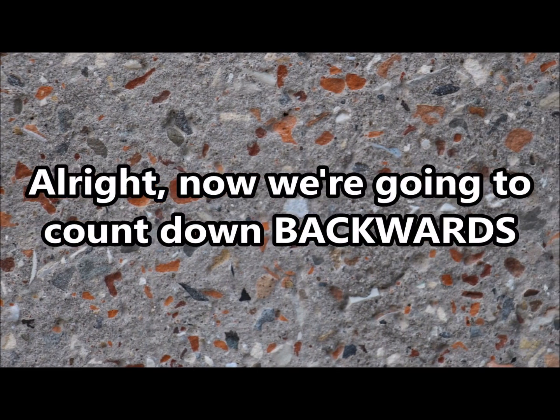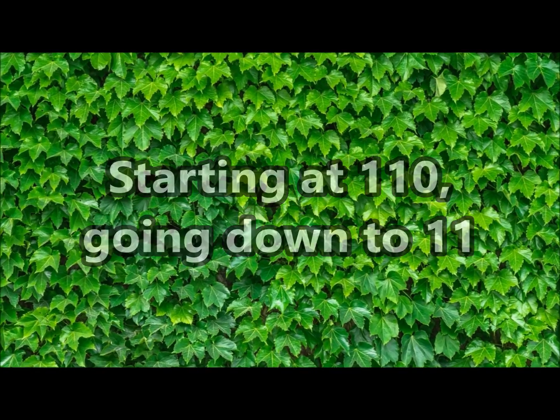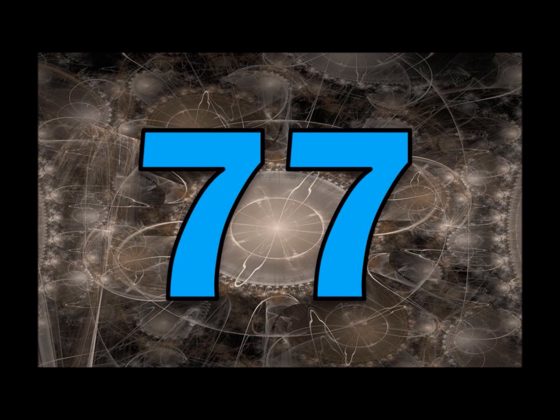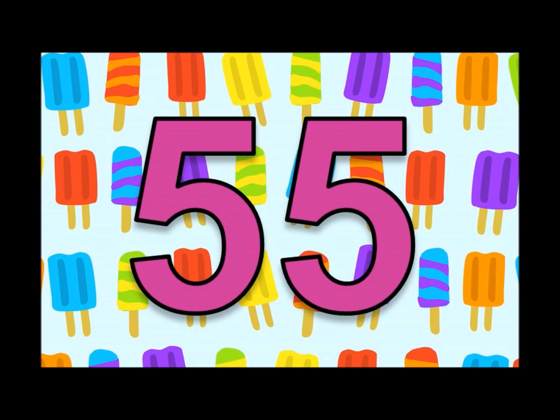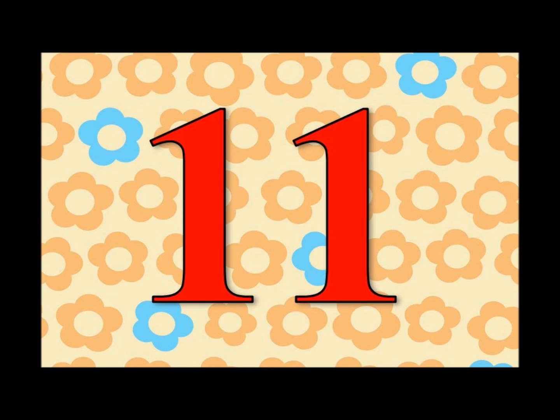Alright, now we're going to count down backwards, starting at one hundred and ten, going down to eleven. Ready? Here we go! One hundred and ten, ninety-nine, eighty-eight, seventy-seven, sixty-six, fifty-five, forty-four, thirty-three, twenty-two, eleven.